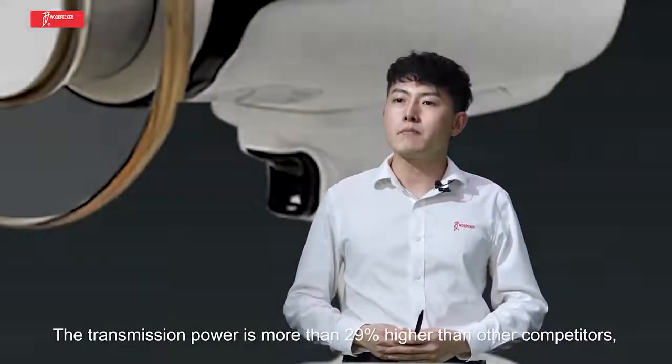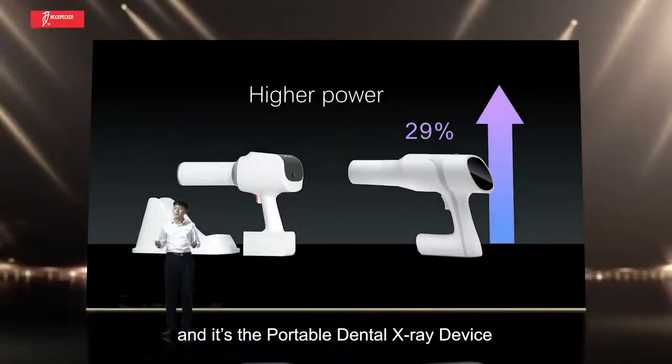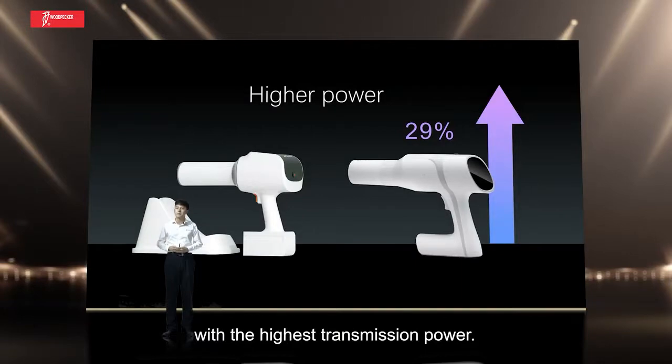The transmission power is more than 29% higher than other competitors, making it the portable dental X-ray device with the highest transmission power.